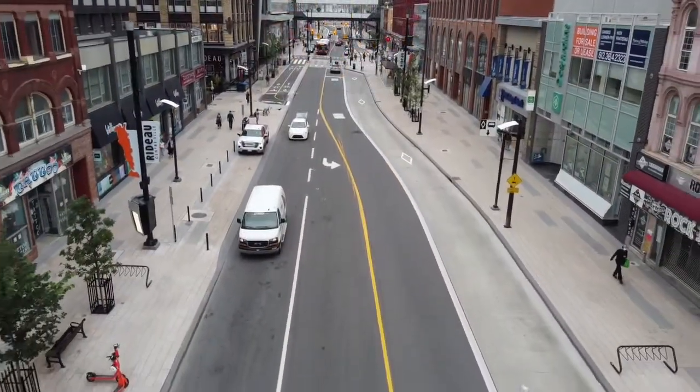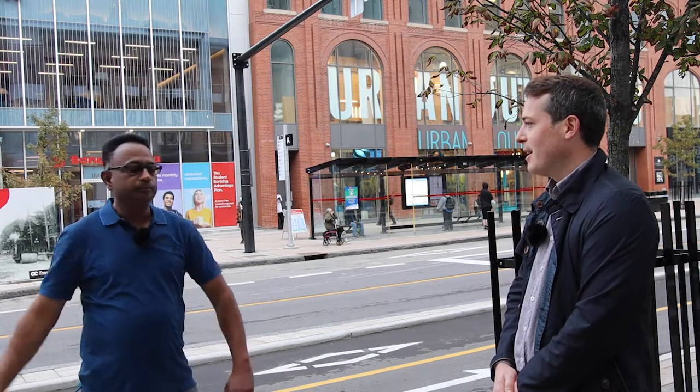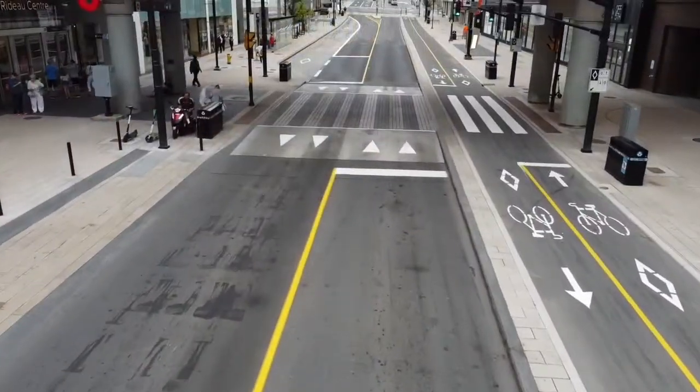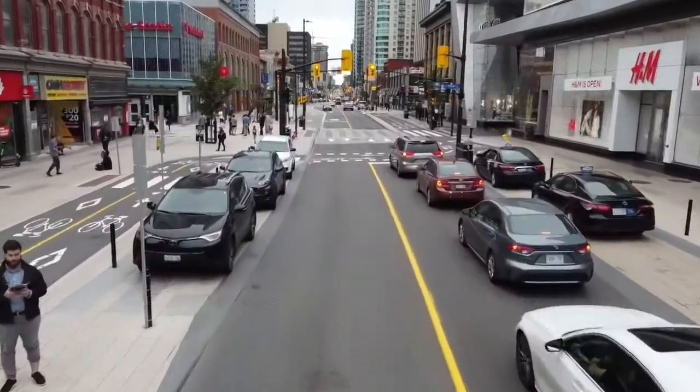We have about seven benches — they are all anti-graffiti coated. Also the new three-stream recycle bins and garbage receptacles, which you can see here. A lot of underground infrastructure that we don't see, but what people see is what you've just described. Massive pedestrian realm. Shorter crosswalks that are elevated.